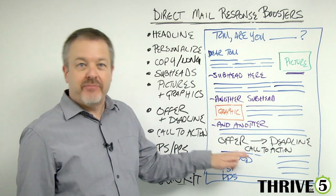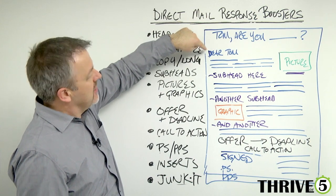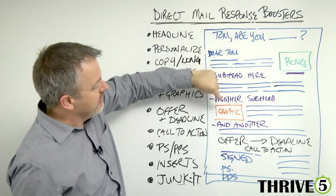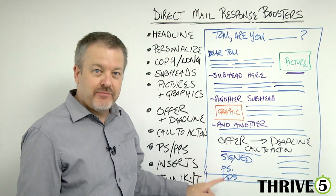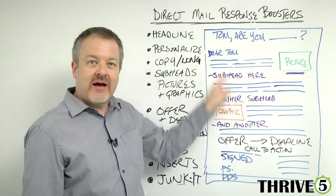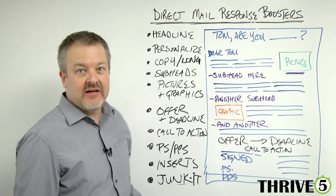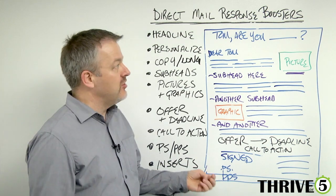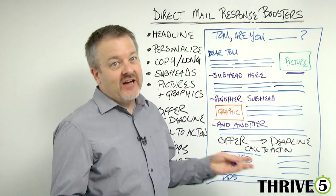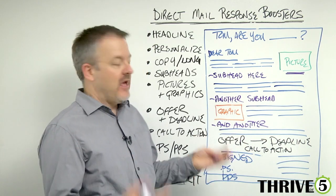Next there actually has to be a PS and a PPS. What's really interesting is people actually initially read the headline, jump through the subheads, get down to your signature, and actually read the PS and PPS before they go back up and read it again. So the PS has to say something — it can be tied to your offer or your call to action. Next there needs to be inserts. Look at the mail you get and you'll discover that effective direct mail companies are actually putting a lot of stuff into their mail pieces.